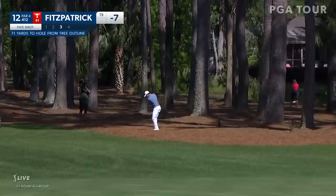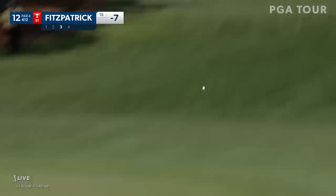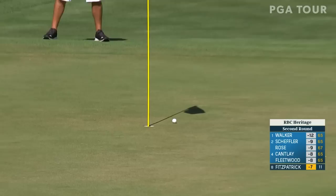How about Fitzpatrick on the green here at 12, trying to make a birdie. There are a lot of poor putts here - generally missing on the left. They're all seeing the same thing.